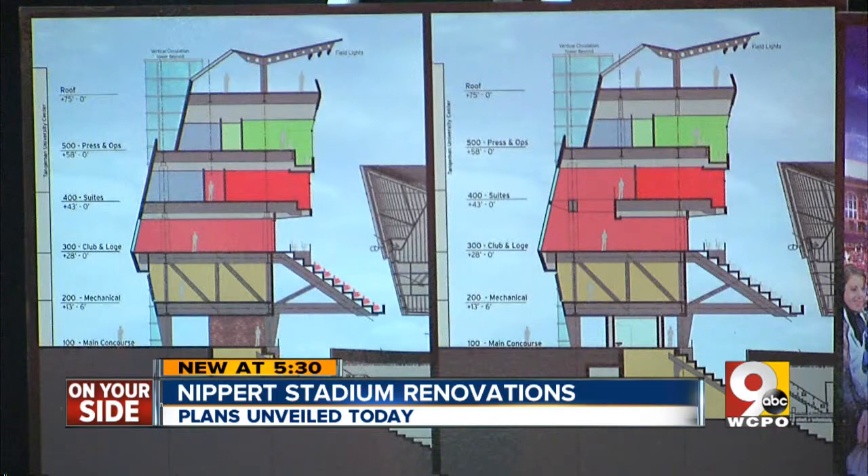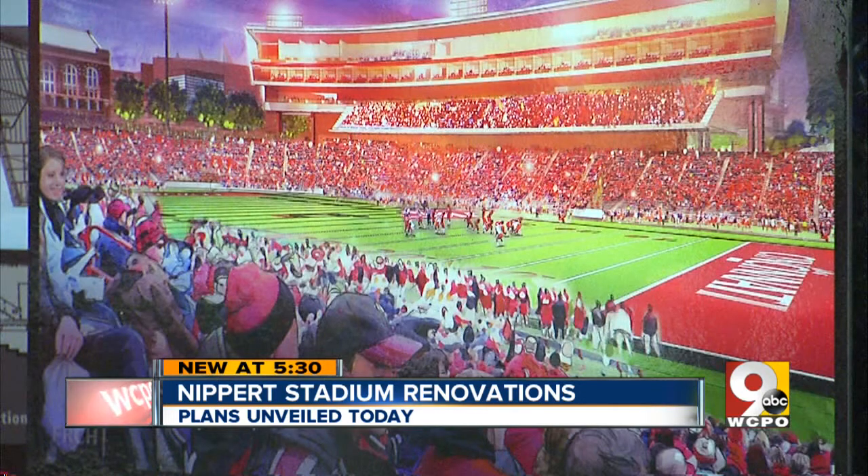The west side will have four main levels: the top being a camera deck, the third floor for the press, the second floor for suites, and the first level for the club seats.